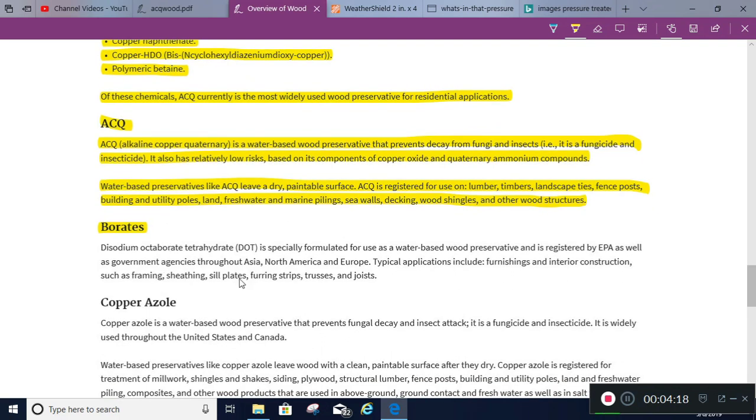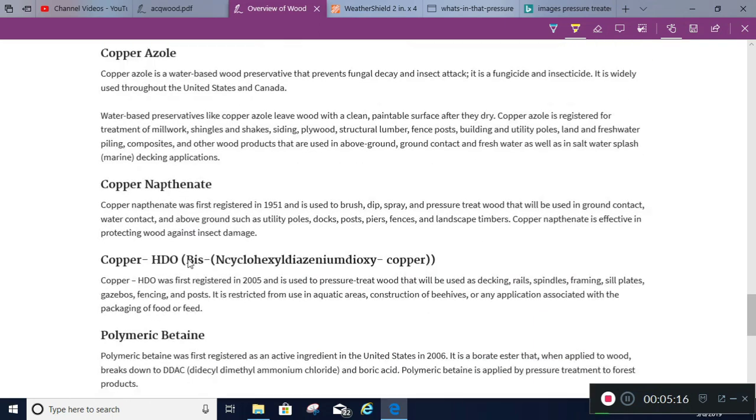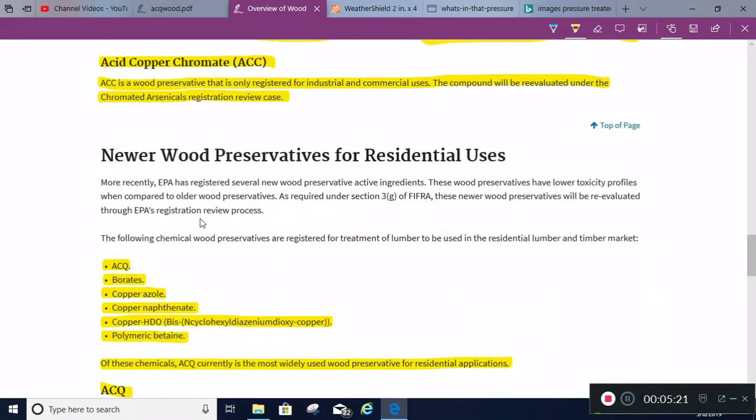Borates are another option. When building out basements or wooden sheds, I spray a water-based borate on the wood — it's basically a salt, not poisonous at all. I use pressure-treated wood for the bottom foundation, then build everything above that with non-pressure-treated wood sprayed with borates. It works really well against termites and also has a fungus treatment component. There's also copper azole and copper naphthenate among the other available options.